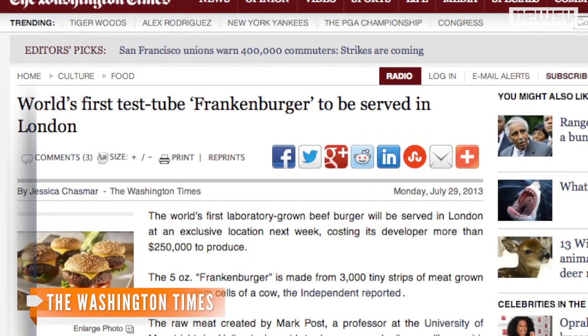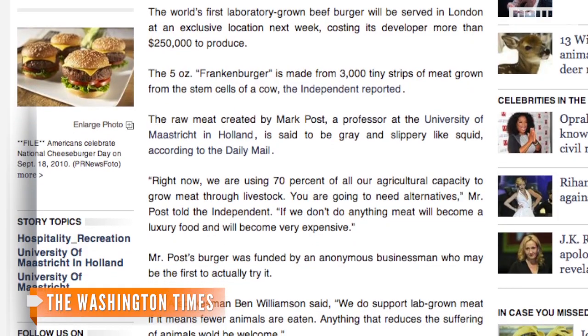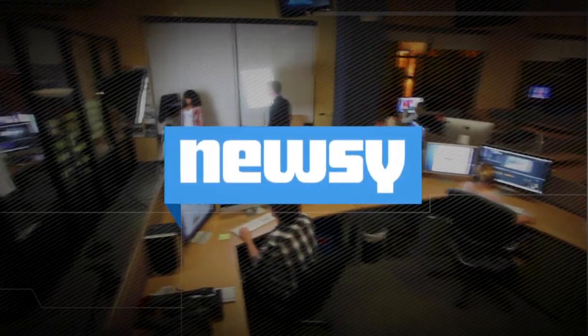The scientists conducting the study noted that meat could one day be a luxury, with more people consuming it at a high rate. The in vitro burger will be served in London sometime next week. For Newsy, I'm Candace Javilez.